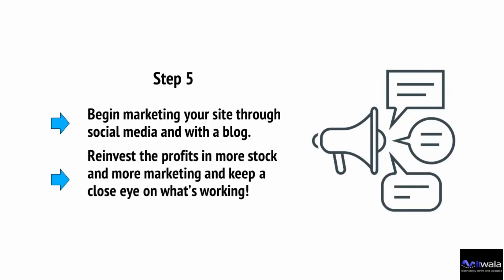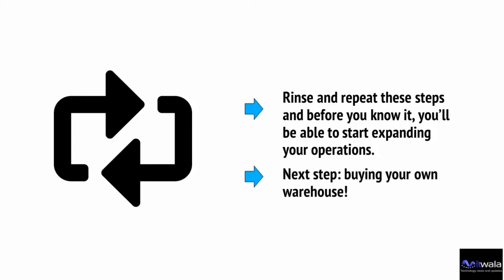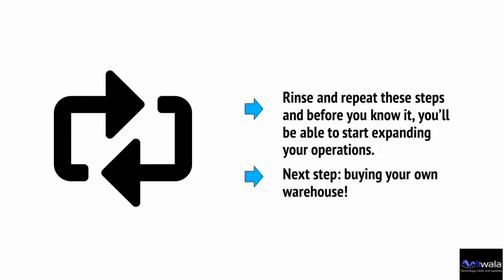Reinvest the profits in more stock and more marketing, and keep a close eye on what's working. Rinse and repeat these steps, and before you know it, you'll be able to start expanding your operations. Next step? Well, buying your own warehouse — but that's a topic for another video.